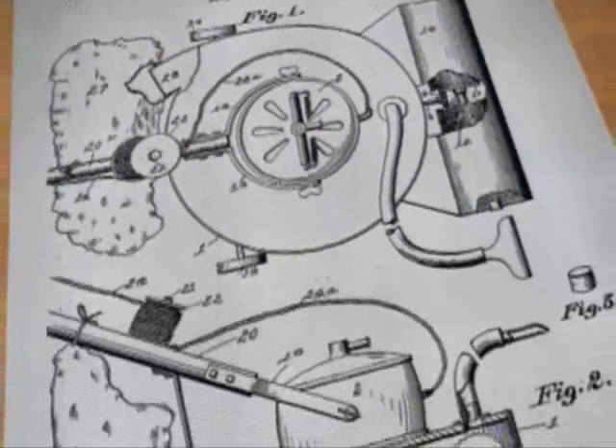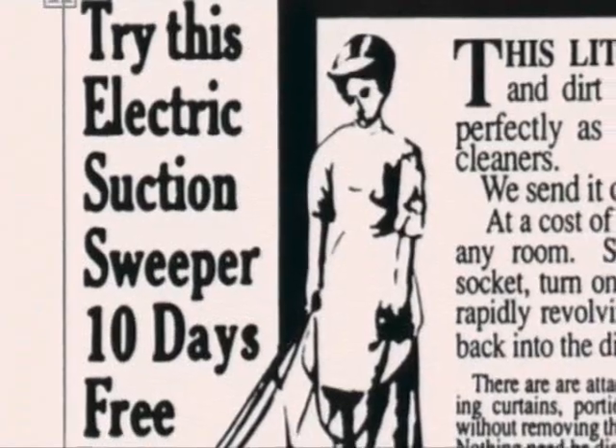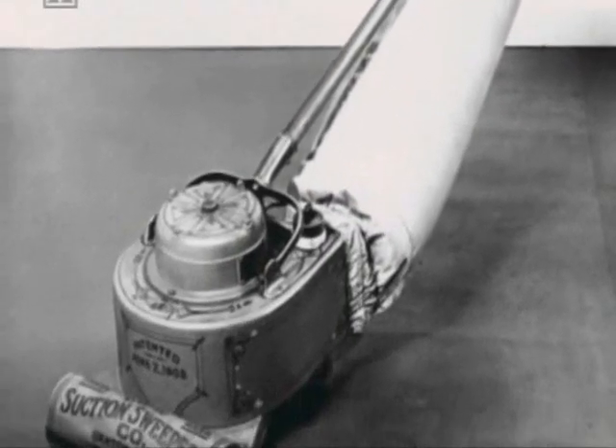Spangler's device was patented on the 2nd of June 1908, and he began advertising what he called the Electric Suction Sweeper, boasting to potential buyers: 'modern sweeping by electricity, and substantially made will last a lifetime.' He wasn't wrong — it really is very substantial, this machine. However, Spangler soon found he was getting attention from another sort of buyer — this rather stern-looking bloke. He was a saddle-maker looking to diversify his business. His name was William Henry Hoover, and he liked the Suction Sweeper so much he bought the company. And so now we call the whole thing Hoovering. But he didn't invent it — it was Spangler who invented it. We should be Spangler-ing our floor.